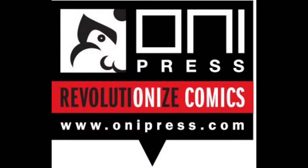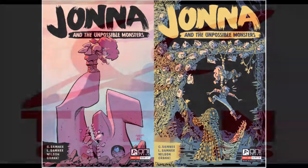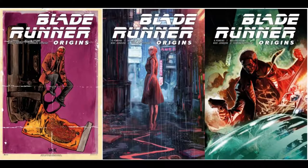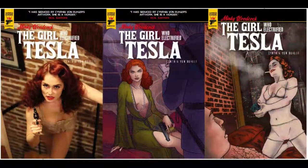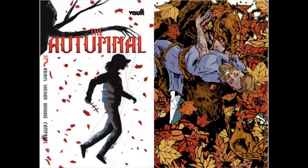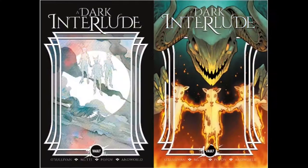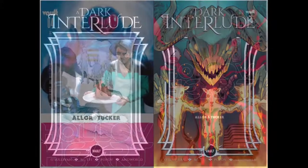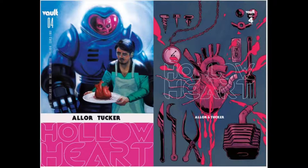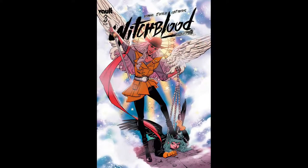This week from Oni Press, we've got Janna and the Unpossible Monsters issue number 3, which is going to have two covers. From Titan Comics, we've got Blade Runner Origins issue number 4 with three different covers. And number 2 in a new series, Minky Woodcock Girl Electrified Tesla, which is going to have three covers. On to Vault Comics: Autumnal issue number 7 with two covers, Dark Interlude number 4 with two covers, Dark Interlude number 5 with two covers, Hollow Heart issue number 4 with two covers, I Walk With Monsters number 6 with two covers, and Witch Blood issue number 3 with a single cover.